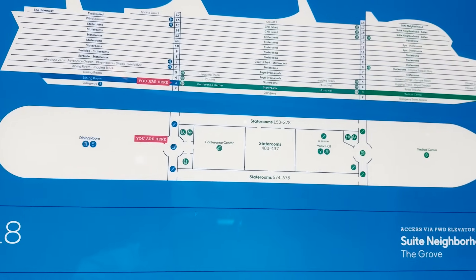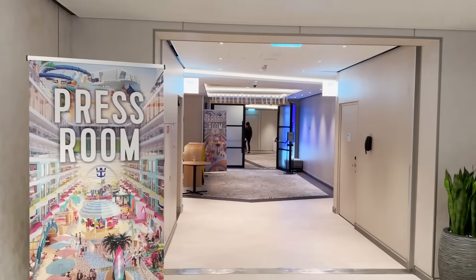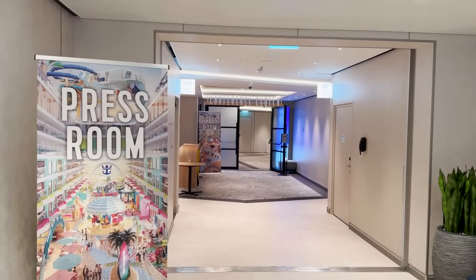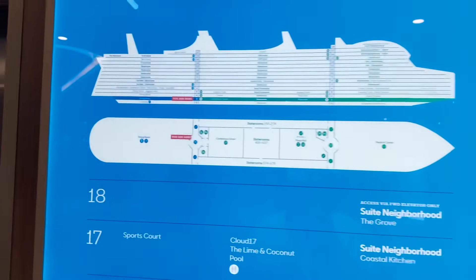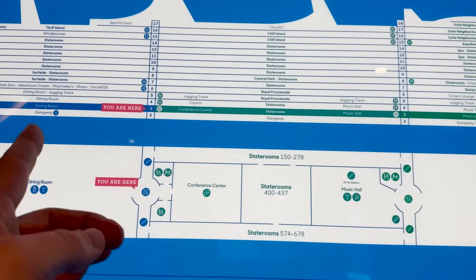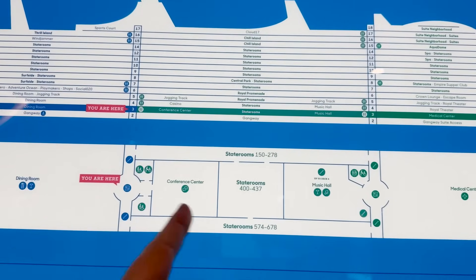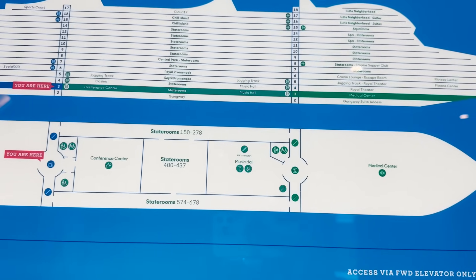Heading forward from the midship elevators on deck three, we see the entrance to the conference center area, which they're currently using as the press room for our preview sailing. If you're having a group on board or doing business needs, this is the conference center space located here on deck three, with some staterooms in the middle section.